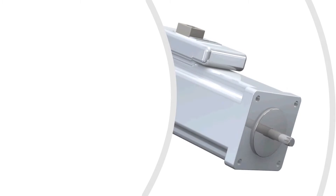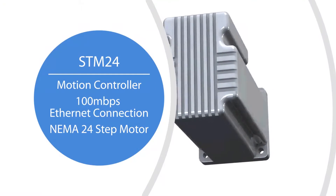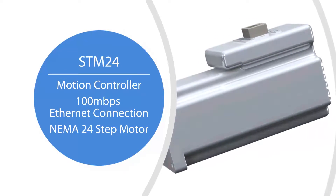The STM24 fuses a high-performance motion controller with 100 megabit Ethernet communications to a high-torque NEMA 24 step motor. All STM24 models provide 340 ounce-inches of torque, easily overpowering size 23 motors but still mounting in a NEMA 23 form factor.